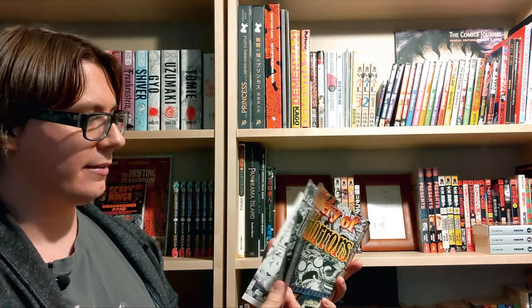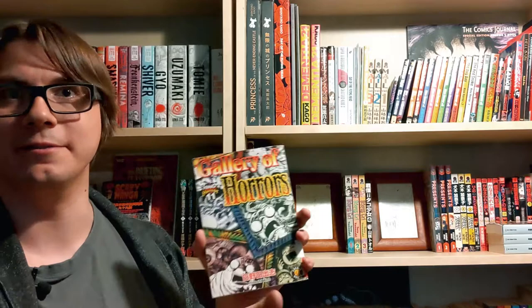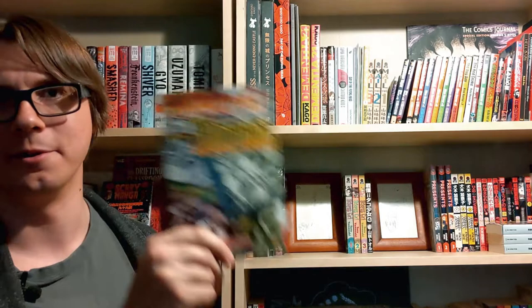Next up we have volume 11, Gallery of Horrors — a compilation which has a number of short horror stories. A recurring theme in this set is that not only is the overall series made up of shorter stories, but many books within the set contain even shorter self-contained stories. This is really good for just rapid fire, quick read, gruesome horror.